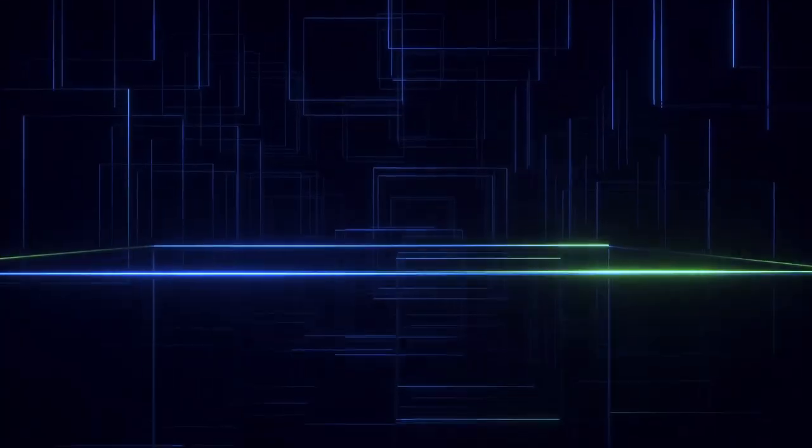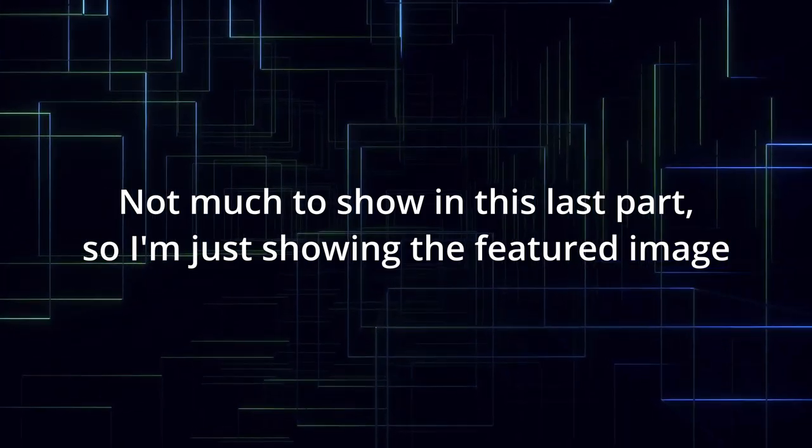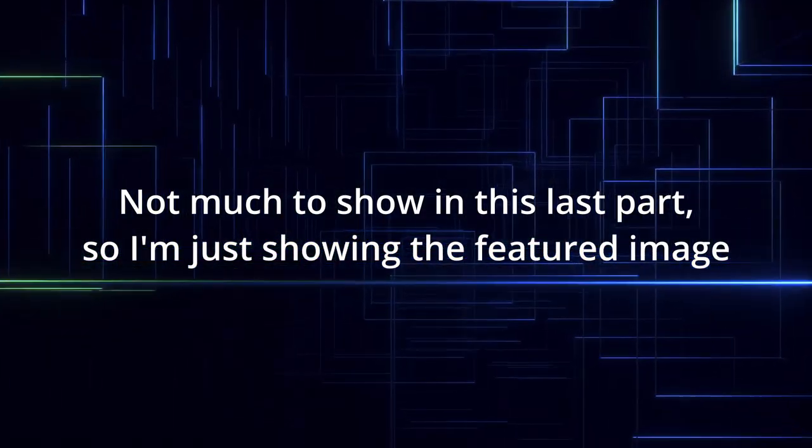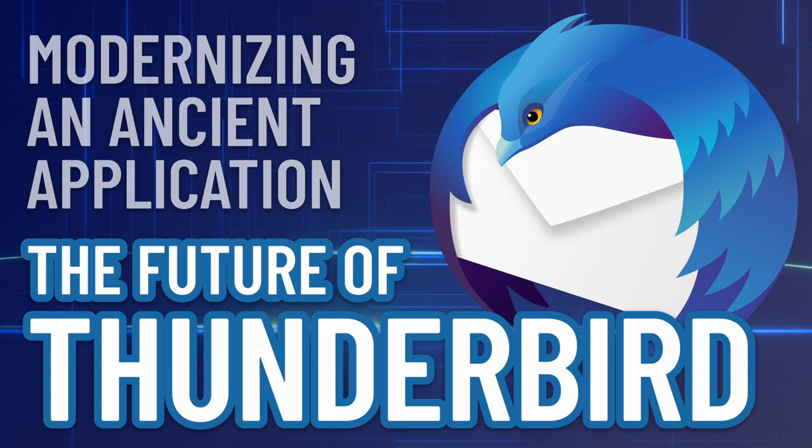All the problems that Thunderbird is currently facing don't come from the community. The core of every problem is, as you might already have figured out, the lack of solid leadership and vision in the past. The community simply responded and adapted to the scenario they found and tried to make the best of it. Thunderbird is still alive and kicking, mostly thanks to the passion and commitment of many community members, and for that we're absolutely grateful.